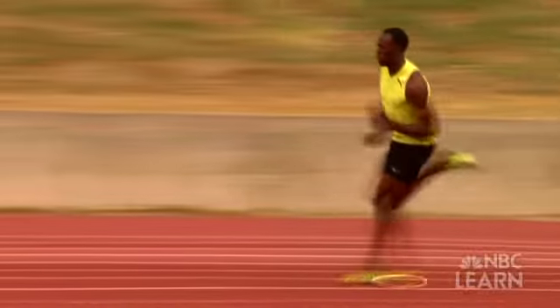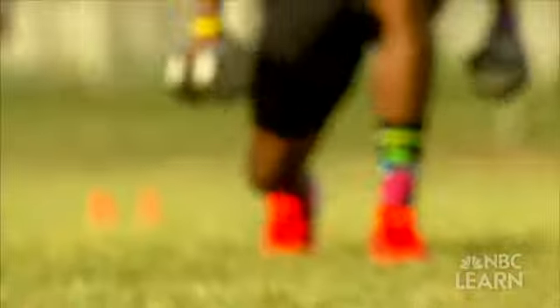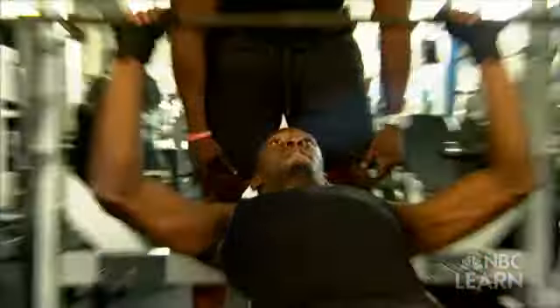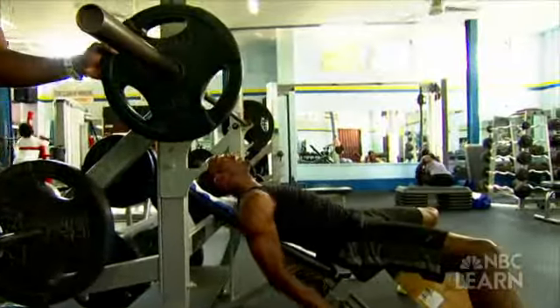Bolt moves more mass than other runners, and he moves it faster. The amount of force that you can give to the ground depends partially on your technique, but mostly on how much strength you have in your muscles. Bigger muscles generate more force, so Bolt, like all sprinters, trains hard at the track and in the weight room. I work really hard now because I'm not really a fan of the gym, but you have to do it to get that strength work, that power you need to get out of the blocks.